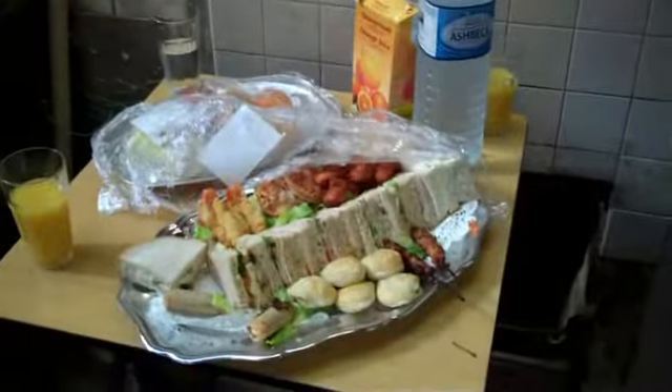Here we go — lovely spread. Thanks, guys. Enjoy working hard! Ha ha ha!